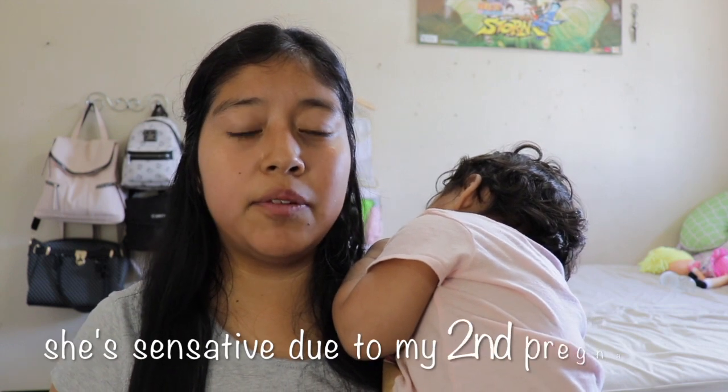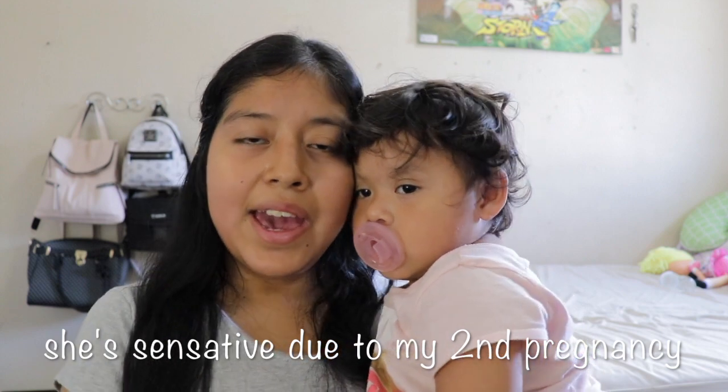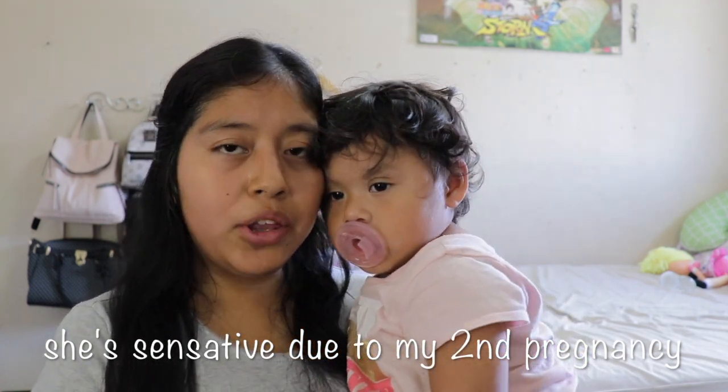She does want a lot of attention right now. Alex and I believe she's sensitive because of the pregnancy. We try to give her as much attention as we can and we're enjoying our time with her before the second baby comes. You can see Elizabeth fell asleep on me — I'm just going to let her take her nap for the rest of this video.